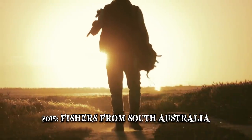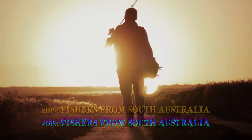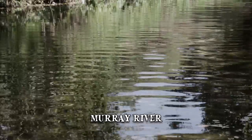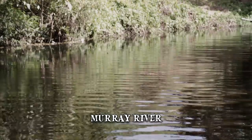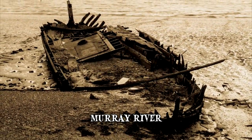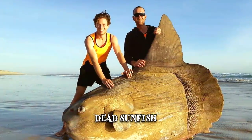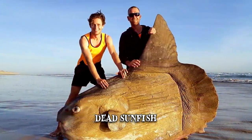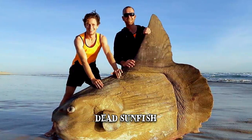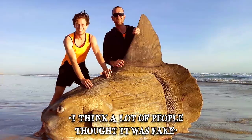Number 1: Giant Sunfish. In 2019, fishers from South Australia made a fascinating discovery at the mouth of the Murray River. From a distance, the men thought they'd stumbled upon a weird-looking piece of shipwreck, but upon closer inspection they realized it was actually a dead sunfish. The fishers took pictures, which gained a lot of attention online. As one of them put it, 'I think a lot of people thought it was fake.'